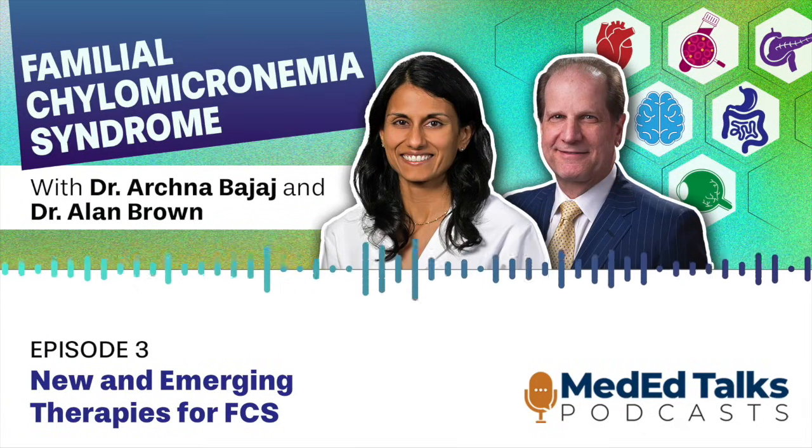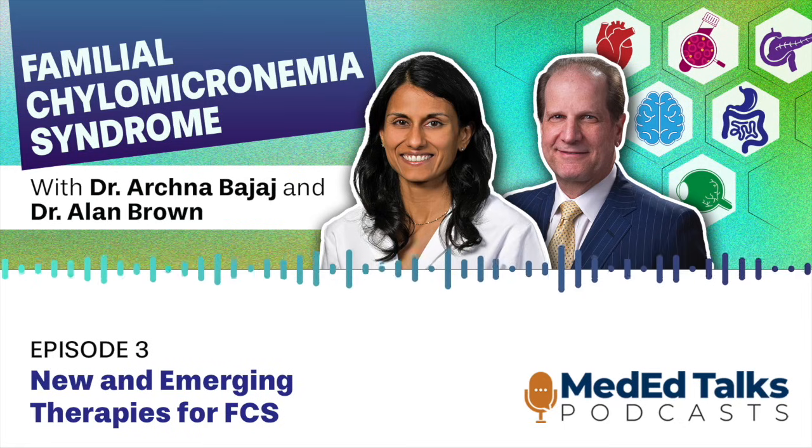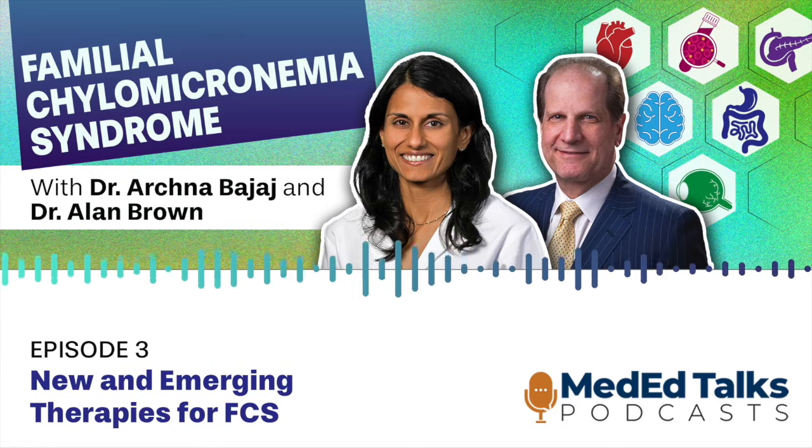You are now listening to MedEdTalks Primary Care, a Vindigo Medical Education production. To view CE information and claim credit, log into MedEdTalks.com and search Familial Chylomicronemia Syndrome: A Multi-Specialty Guide to Early Recognition and Novel Therapies, or click the link in the notes section of this podcast.